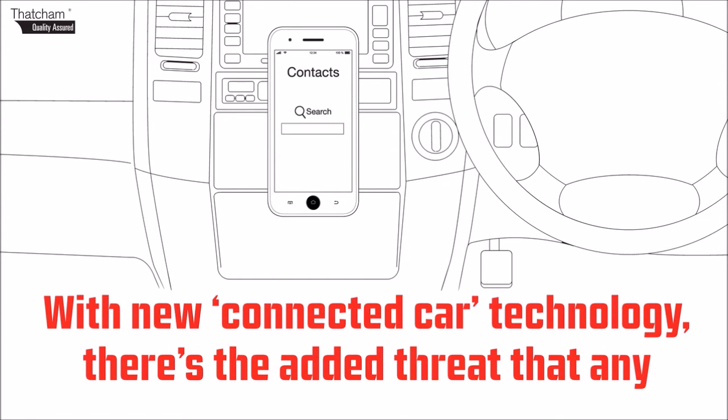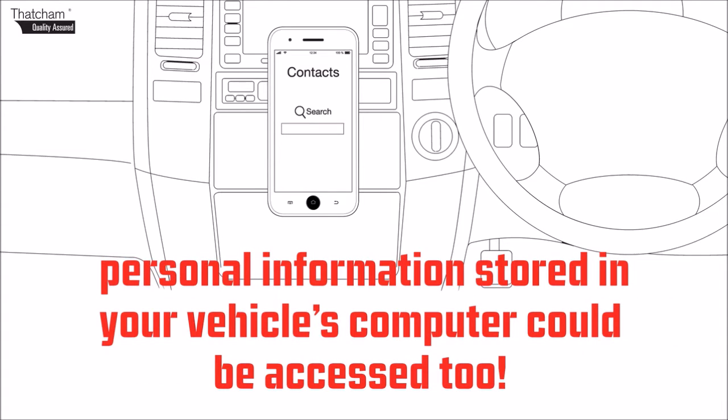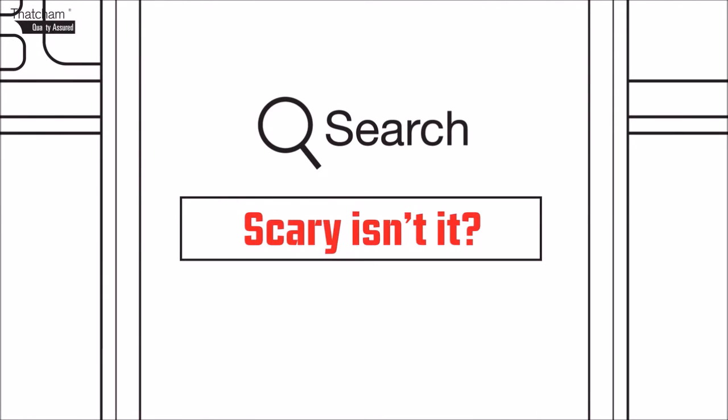With new connected car technology, there's the added threat that any personal information stored in your vehicle's computer could be accessed too. Scary, isn't it?